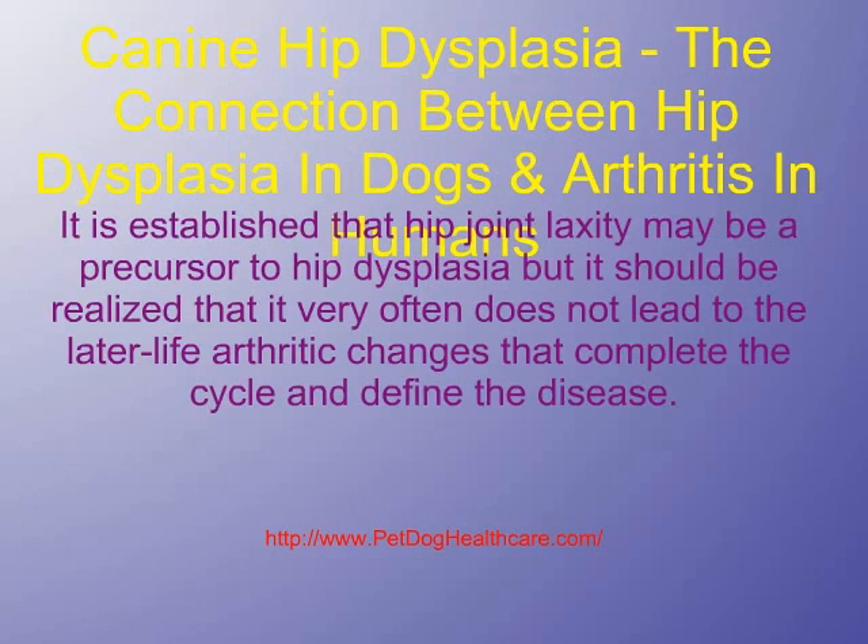It is established that hip joint laxity may be a precursor to hip dysplasia, but it should be realized that it very often does not lead to the later life arthritic changes that complete the cycle and define the disease.